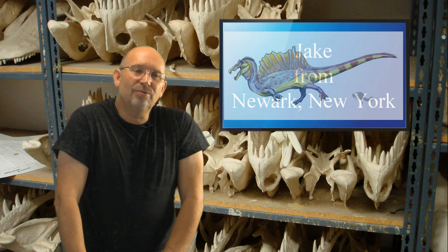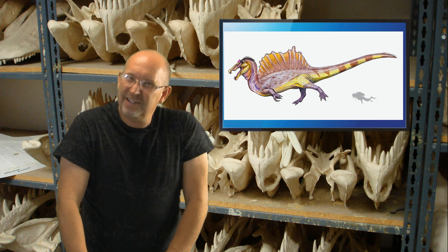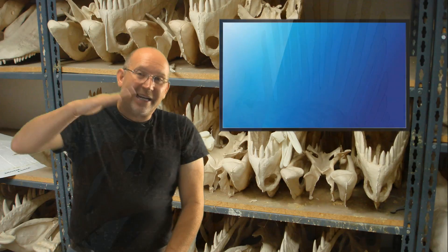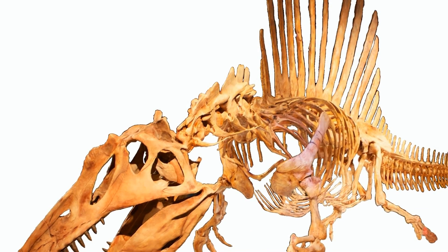Jake, what an interesting question. When I saw the new version of Spinosaurus, he looks weird — not standing up on two legs like the giant predator we think of him as — but if he was more squattish, it certainly would have made it easier to swim.